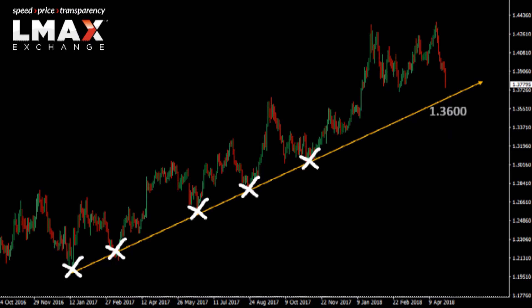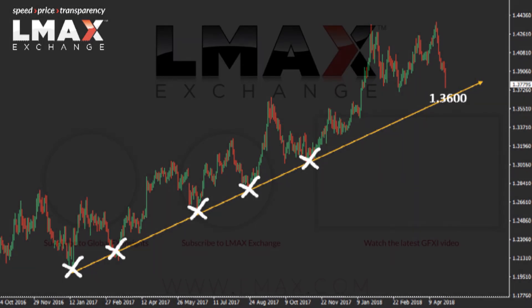We had yet to test that rising channel support in 2018, which currently comes in around 136. Once we get down into that area, it would look like the market could then be positioned to put in that next meaningful low for a bullish resumption.